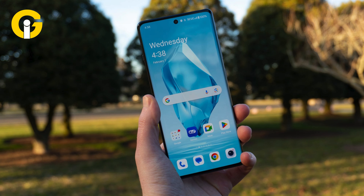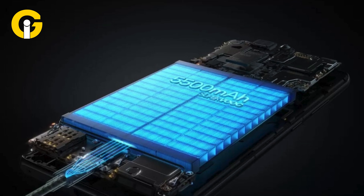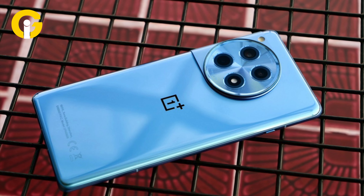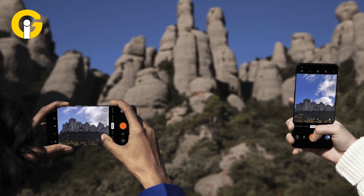It boasts a 6.78-inch 120Hz LTPO4 AMOLED display with a resolution of 2780 by 1264 pixels. The device is equipped with a 5500mAh battery that supports 100W wired charging.